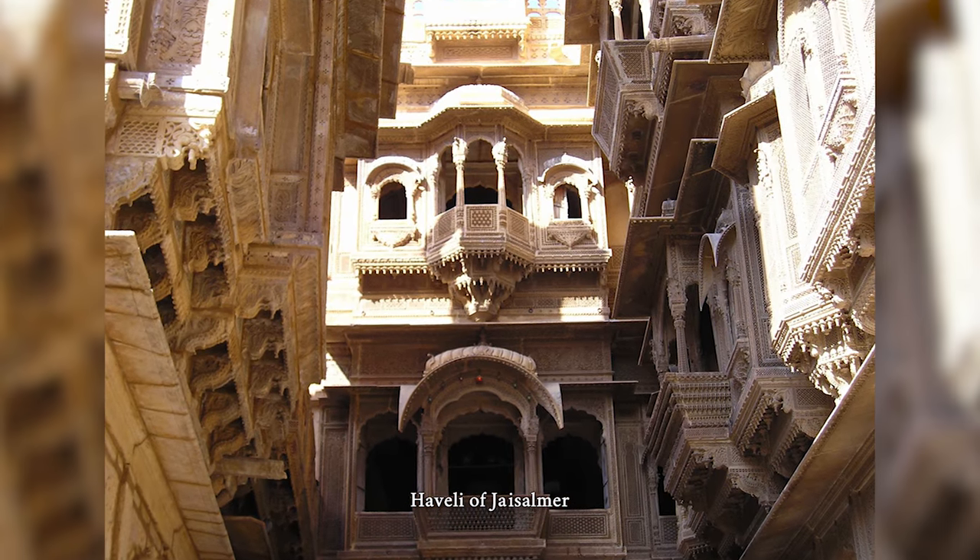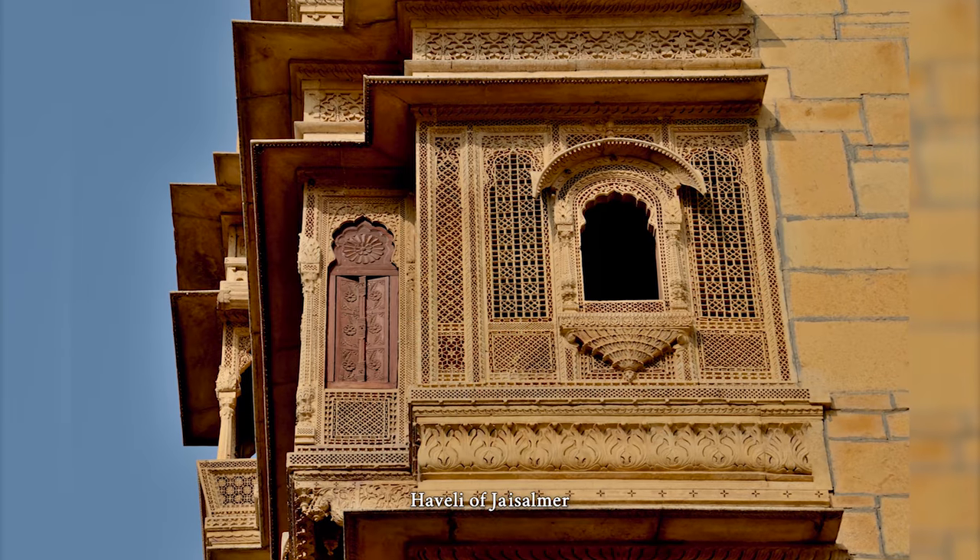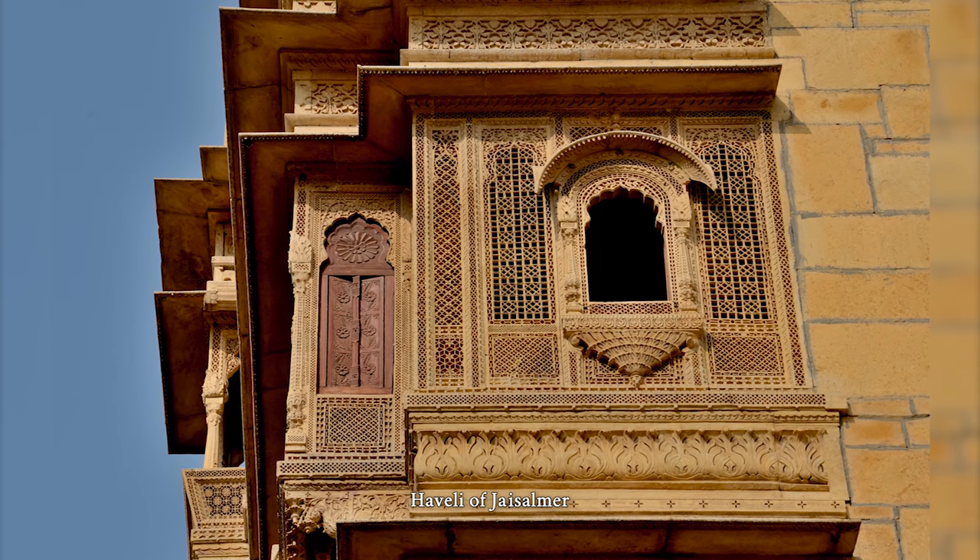Later, the word Haveli came to be used as a generic term for various styles of regional mansions, manor houses, townhouses and temples found in the Indian subcontinent.